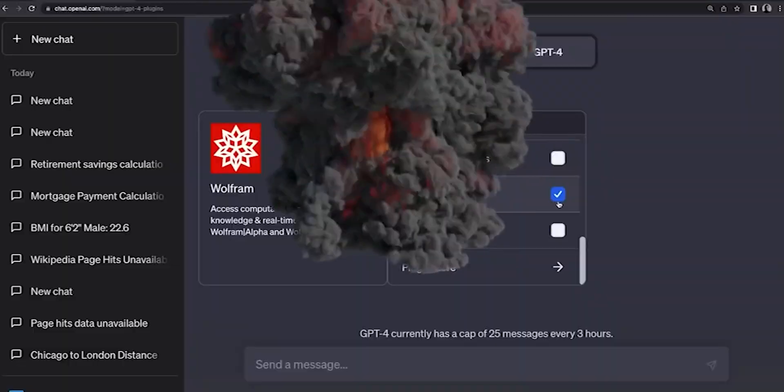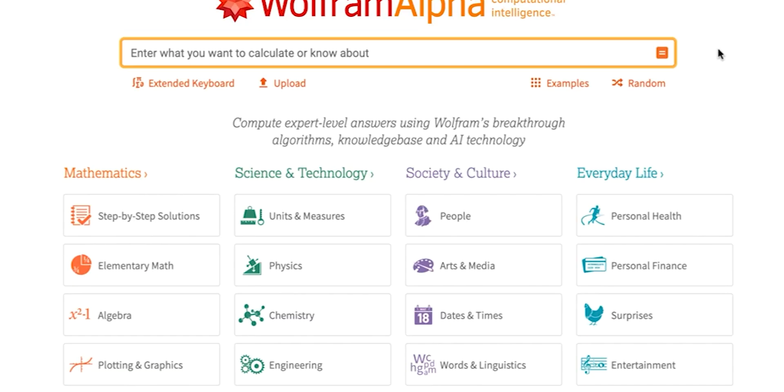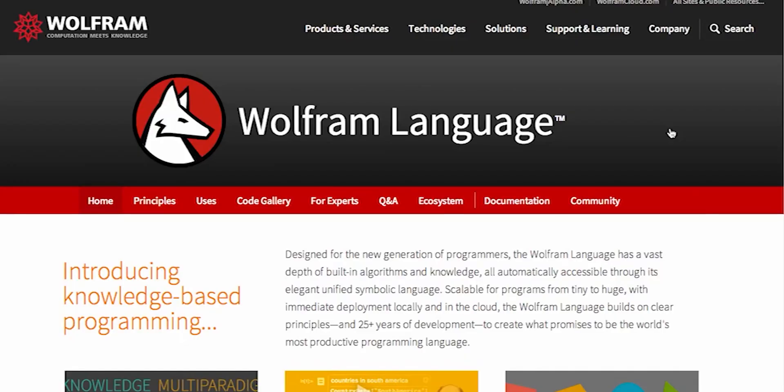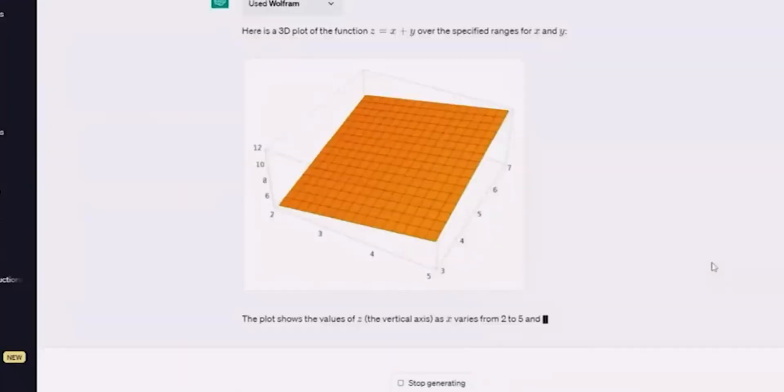Number 3: Wolfram. The Wolfram ChatGPT plugin gives access to the power of Wolfram Alpha and Wolfram Language. This means that ChatGPT can now answer math questions, solve equations, plot graphs, and more.